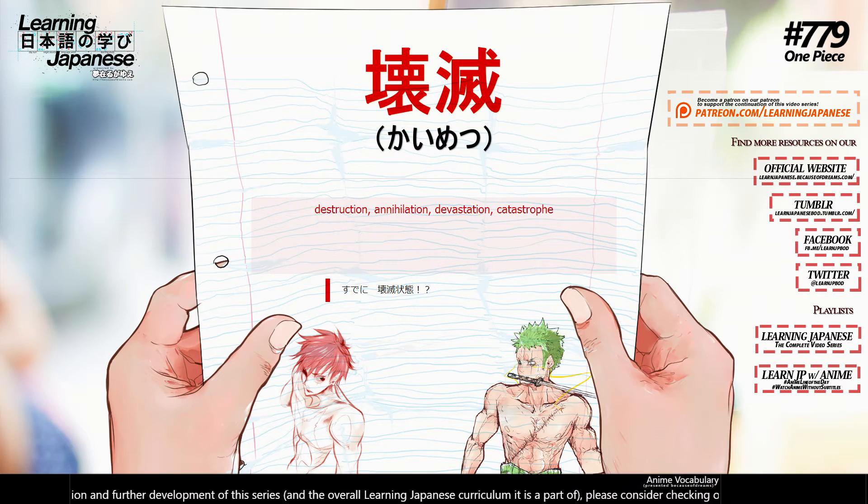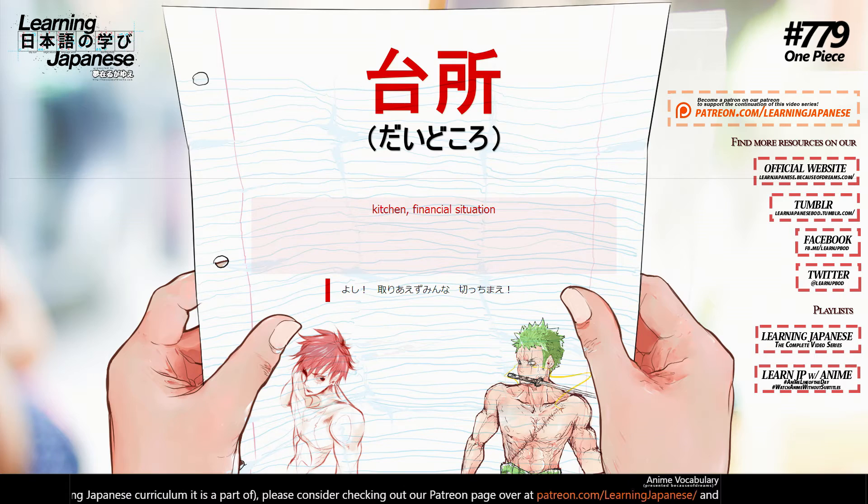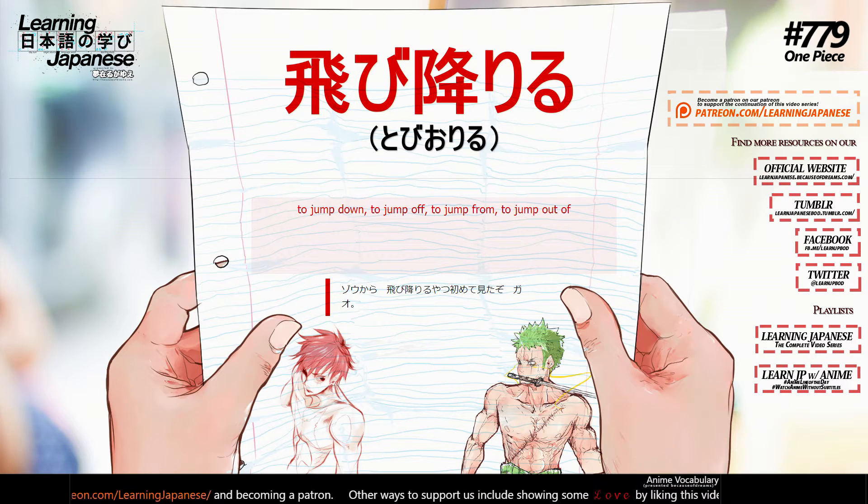台所 (daidokoro) — kitchen, financial situation. 飛び降りる (tobioriru) — to jump down, to jump off, to jump from, to jump out of.